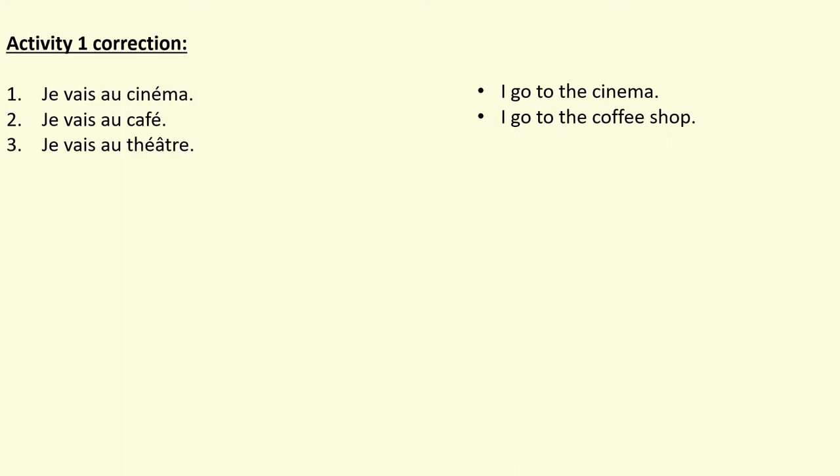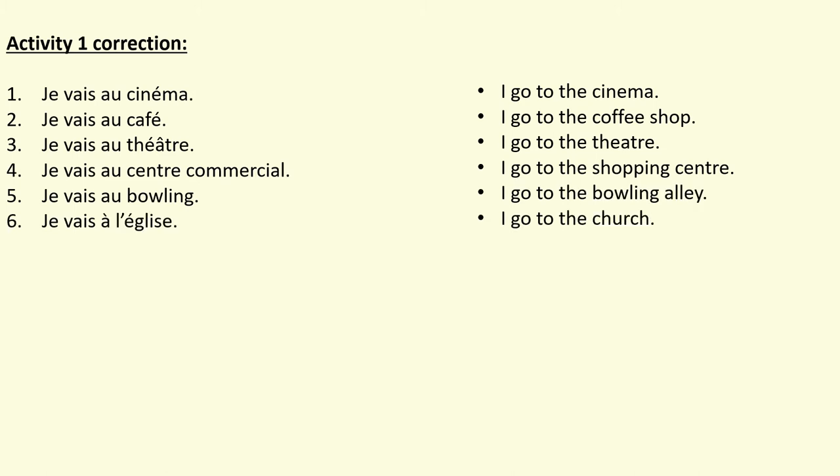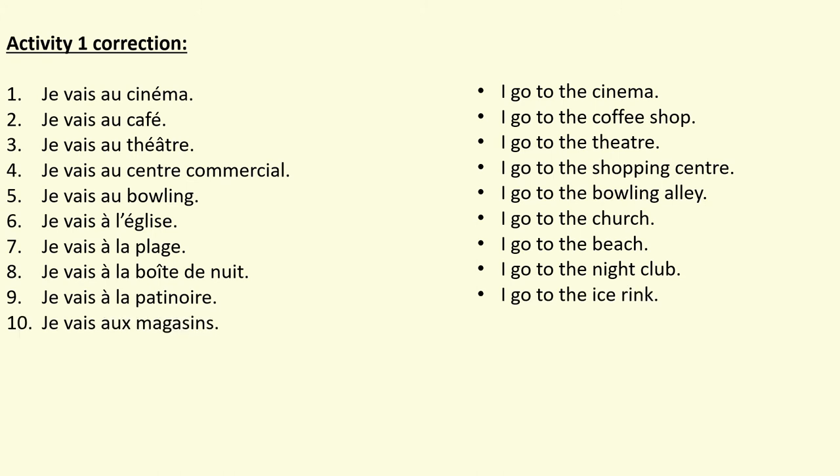Here is the correction to the first activity. Numéro un: je vais au cinéma — I go to the cinema. Je vais au café — I go to the coffee shop. Je vais au théâtre — I go to the theatre. Make sure all the accents are in the right place on 'théâtre'. Je vais au centre commercial — I go to the shopping centre. Je vais au bowling — I go to the bowling alley. Je vais à l'église — I go to church. Je vais à la plage — I go to the beach. Je vais à la boîte de nuit — I go to the nightclub. Je vais à la patinoire — I go to the ice rink. And je vais au magasin — I go to the shops.